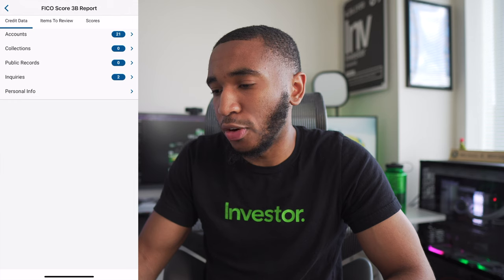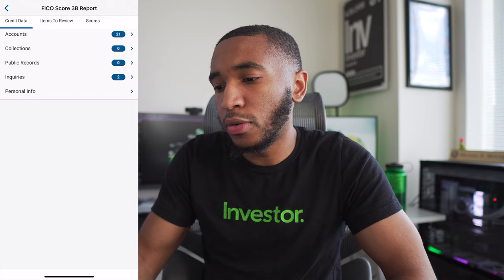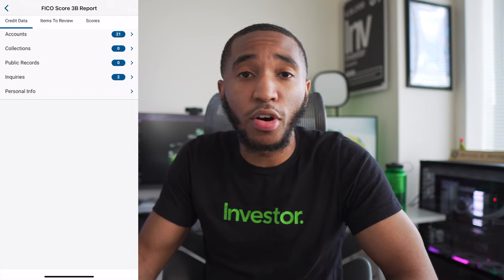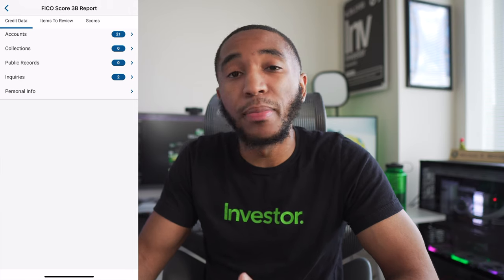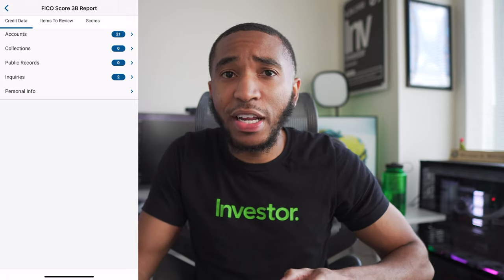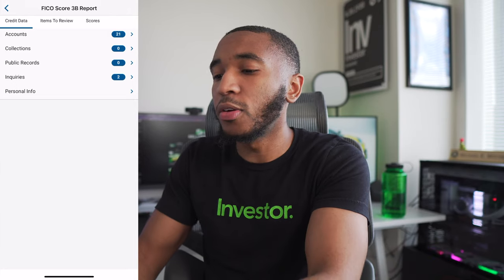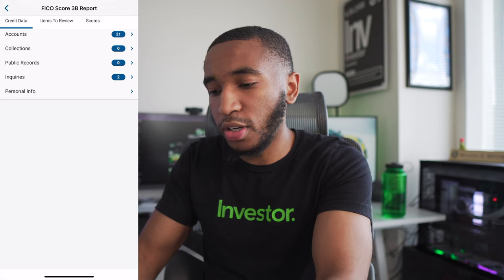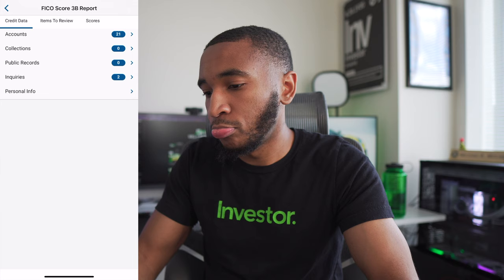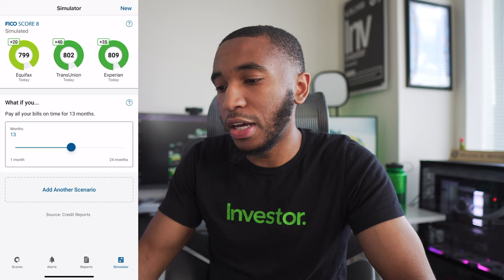There's also an alert section where they let you know about report activity. You can see different reports — I'm not going to dive too deep because I don't want personal information pulled up — but I don't have anything in collections. For inquiries, I have two: one from when I was trying to go for a house this year, and one when I got the Amex Platinum credit card. Nothing out of the ordinary there. There's also a score simulator at the end — let's check that out.